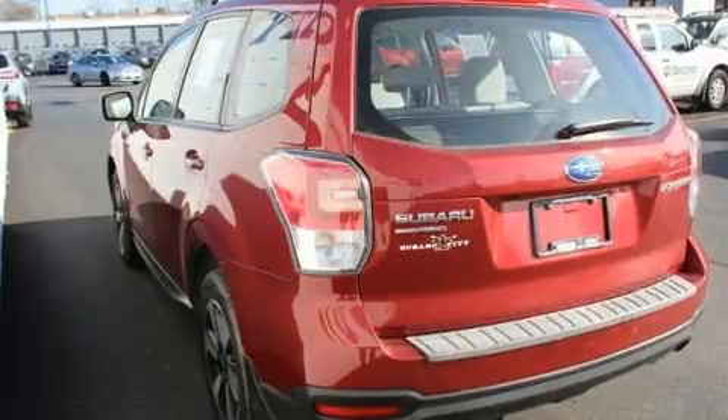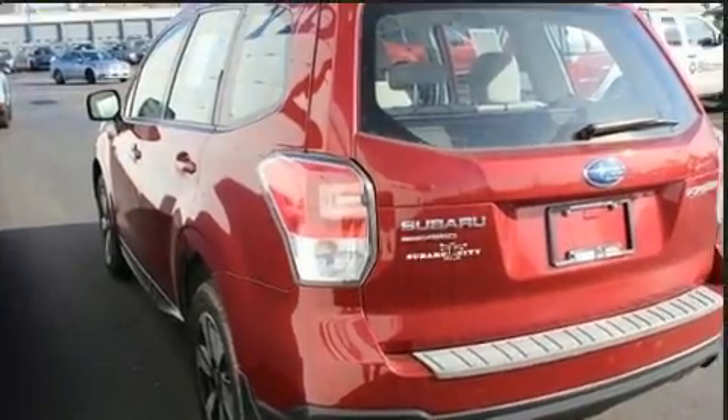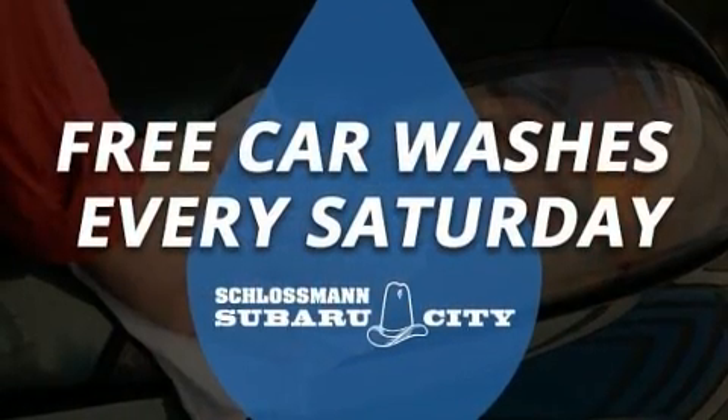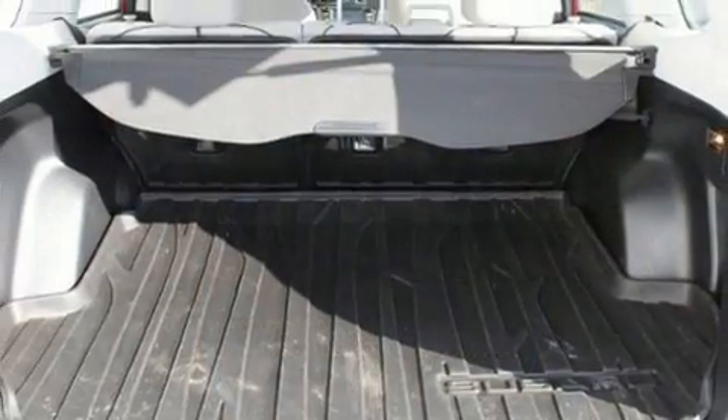Take assurance in side-curtain airbags, providing head protection in the event of a severe collision. This vehicle has achieved certified pre-owned status by passing Subaru's comprehensive certification process, including a comprehensive 152-point inspection.